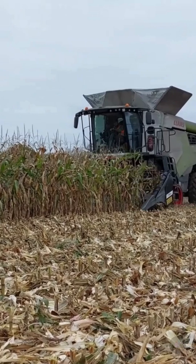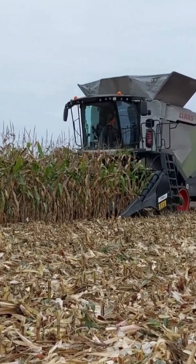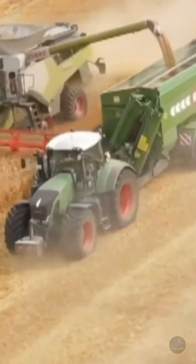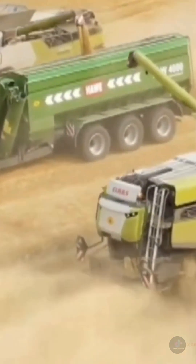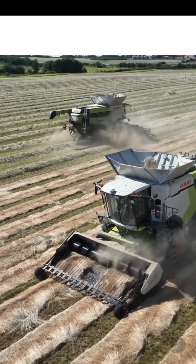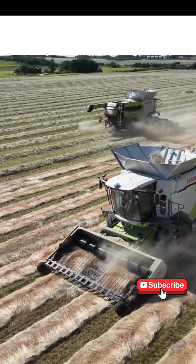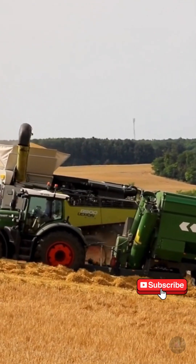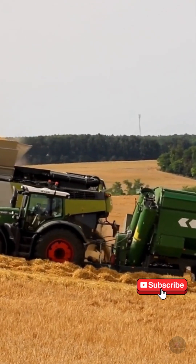Lexion 8900 — the pinnacle of harvesting technology. The Lexion 8900 is CLAAS's top grain harvester, designed to meet the most demanding requirements of farmers. The machine has more power, a larger bin capacity, and a more advanced seed separation system than the Lexion 8800.